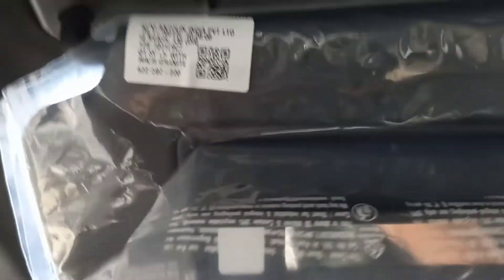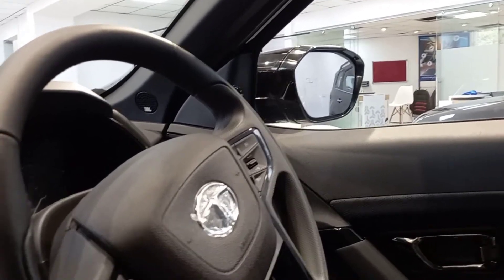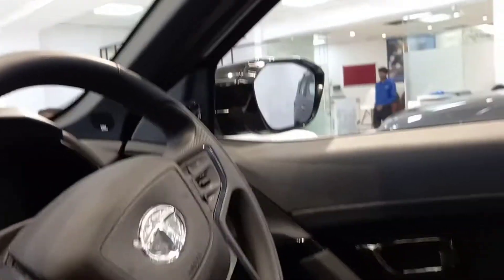You get a vanity mirror right here along with two lights, though it won't switch on right now. You get electronically retractable mirrors along with electronically adjustable ones, which is a good touch. This car also gets a six-speaker JBL sound system which provides impressive audio.